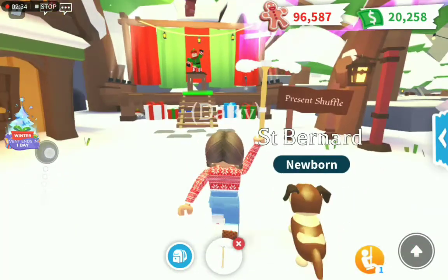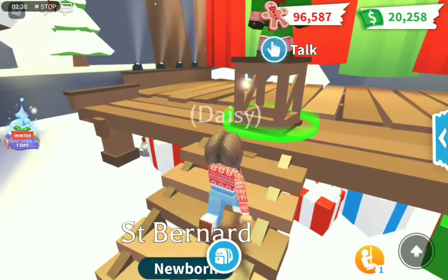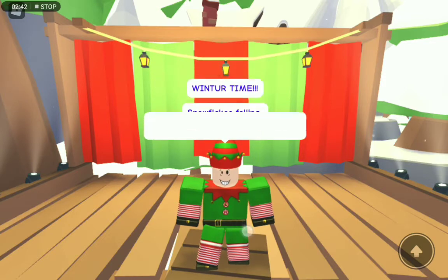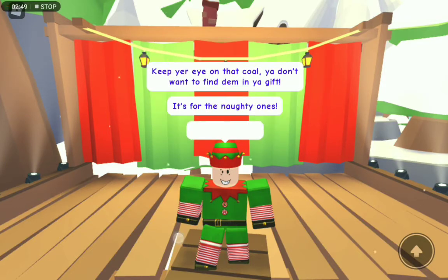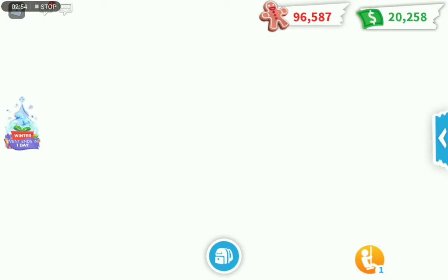Then there is this mini game called the Present Shuffle. All you have to do is skip through all the talking and memorise which presents have gingerbread in and which ones don't.